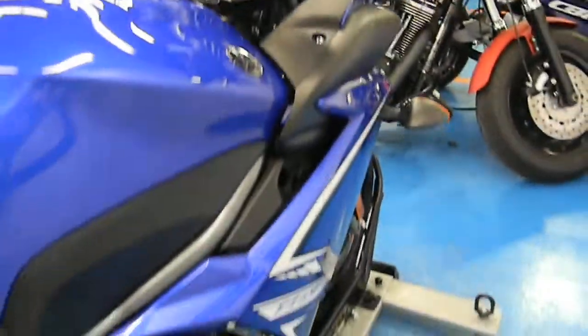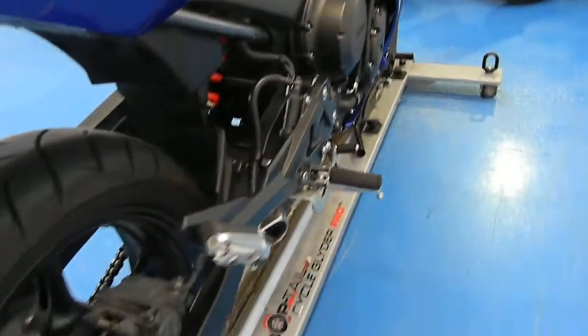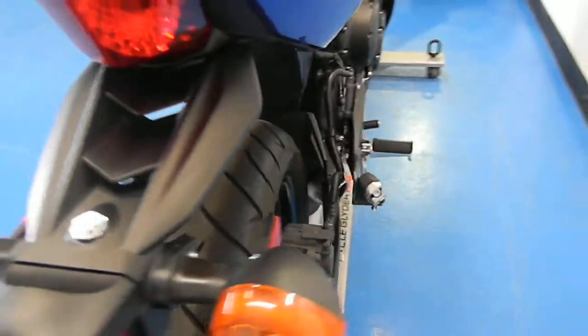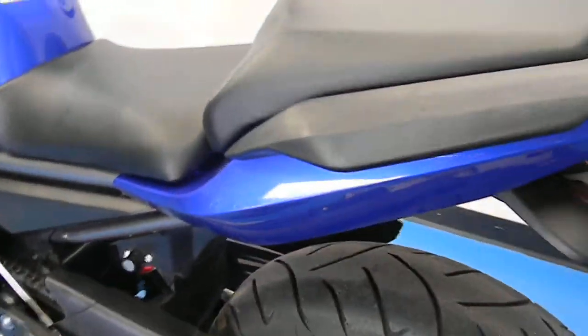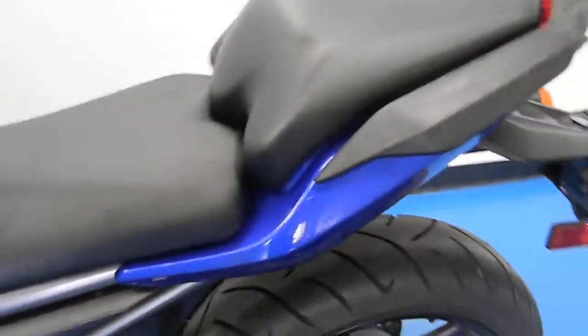The bike is near stock. The paint is flawless. There are no scratches or dings in the tank, any of the fairings, or the rear tail.